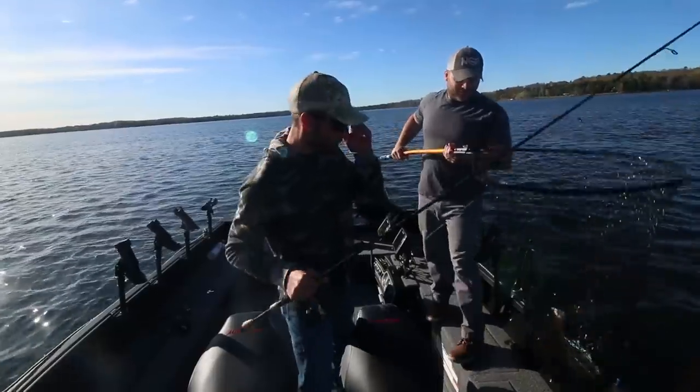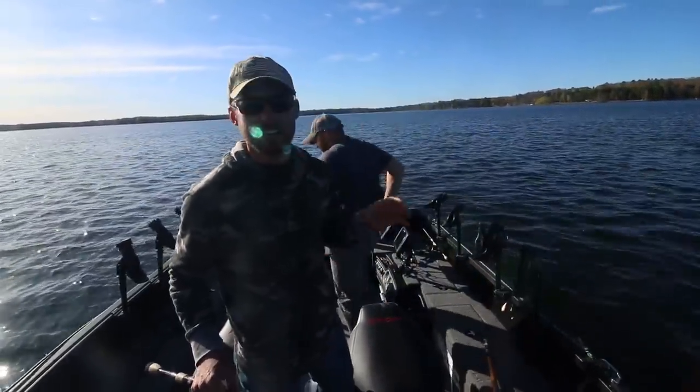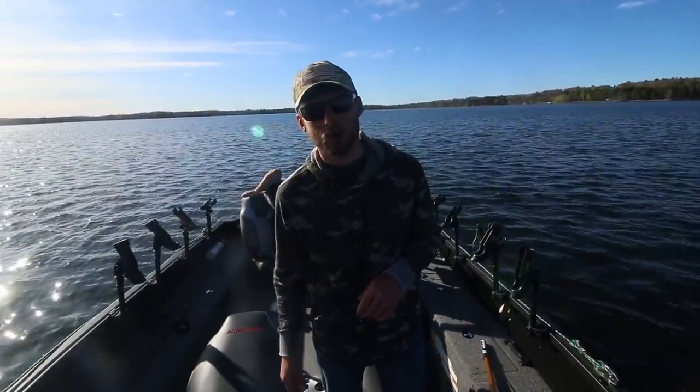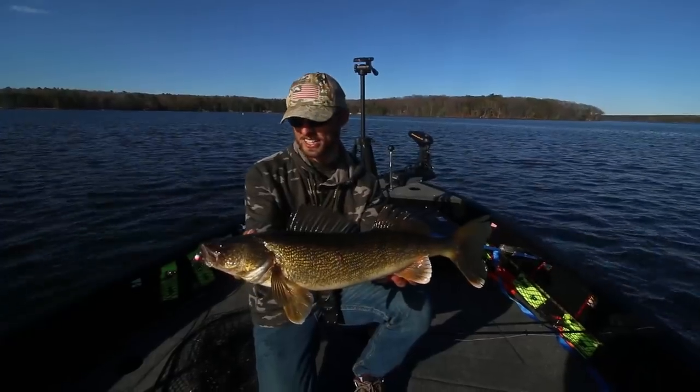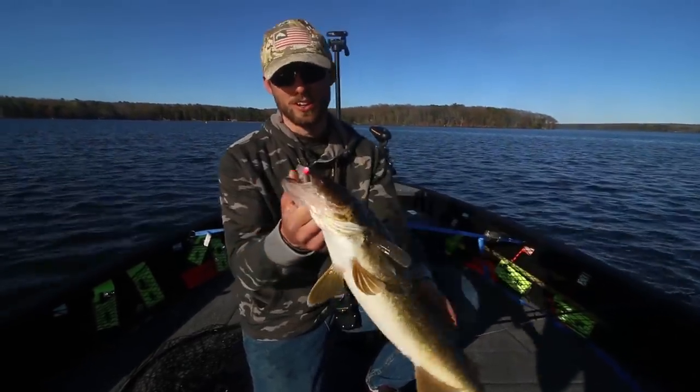We just had that huge cold front go through and it's the first day. I honestly did not think these fish were going to pop back up shallow, but lo and behold they did. They're back up shallow. We're catching a whole bunch of walleyes today. First little walleye of the afternoon — a quality fish, probably a 23-inch Hayward Area walleye.